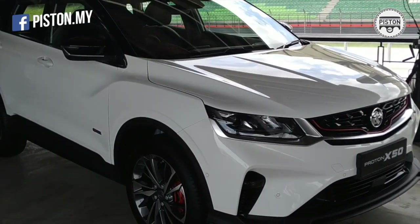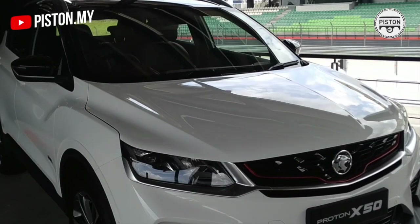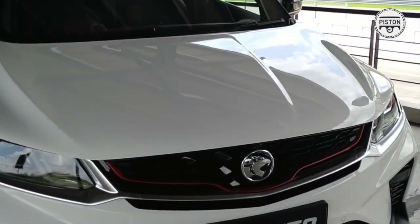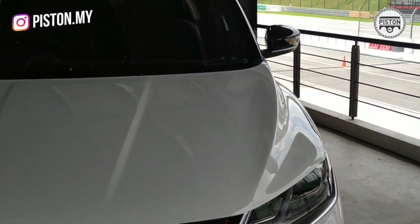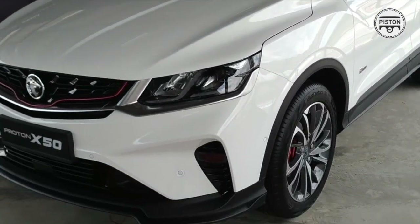For today, Proton is focused on the performance of the car. We've done a few activities regarding its engine performance, its handling, and the safety features available in the X50.